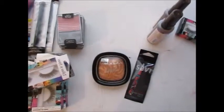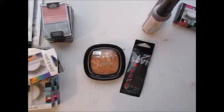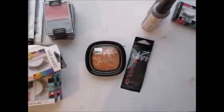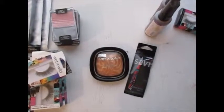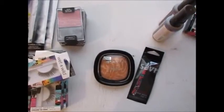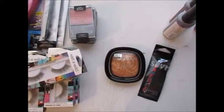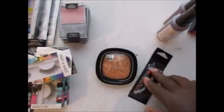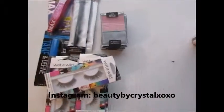Also worth noting: Carol's Daughter at Walgreens is buy one get one 50% off through about August 28th, and it's not just Carol's Daughter — several items in the ethnic hair aisle are on that month-long sale. I'll try to do a full video or post a list on Instagram with the specific items on sale at Walgreens.